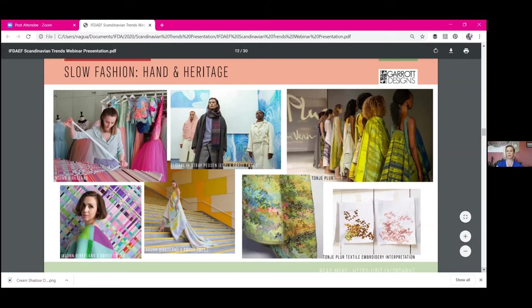Several other designers, as reported by WWD, reported the same. Then COVID happened. There is clearly a desire within the fashion industry to slow down and really think about what we're designing, what we're creating, the meaning and significance of it. That's already been part of the heritage in Scandinavia.